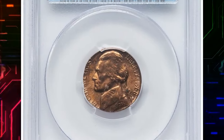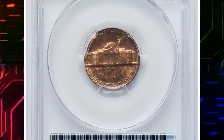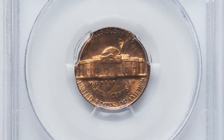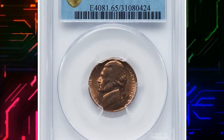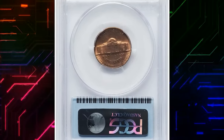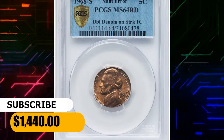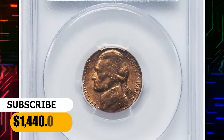This lot includes a set of two 1968S error nickels. The first is mint state 64 red and is struck on a Lincoln cent blank — a so-called double denomination coin. The second, mint state 65 red, is struck on a cent planchet. These lots fetched $1,440 on August 20th, 2023.